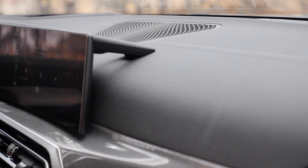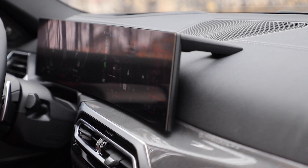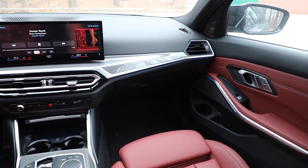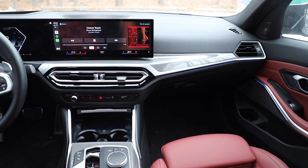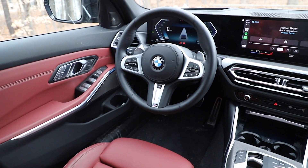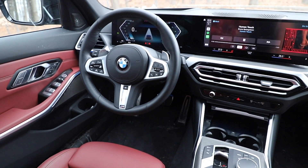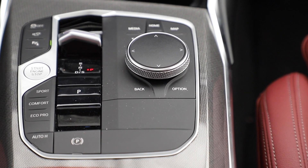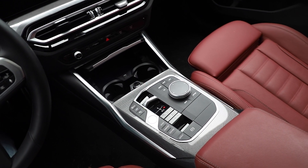Color choices aside, the biggest difference here is the dual screen layout. If you've watched any of our recent BMW reviews you've seen this, because it's making its way into most of the lineup. So it's got the twin screens for the digital instrument cluster and the infotainment system. And then there's a new redesigned shifter — a little paddle that is nice, small, and unobtrusive, but works in a really intuitive way.